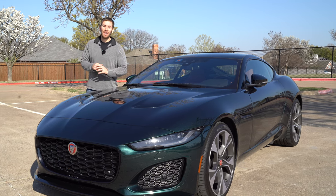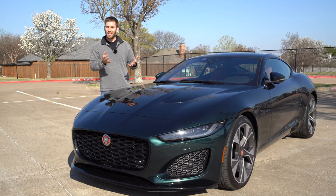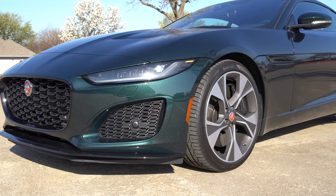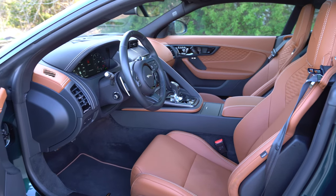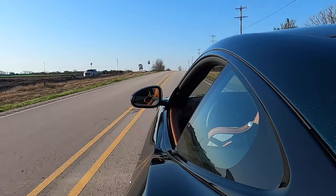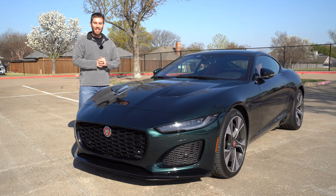For 2022, this F-Type is all-in on performance. The supercharged V8 is now standard for 2022. In this video, we're going to look at this true sports coupe — the Jaguar F-Type. We'll show you all the exterior details, the interior details, and of course get it out on the road for a test drive and listen to the sounds.